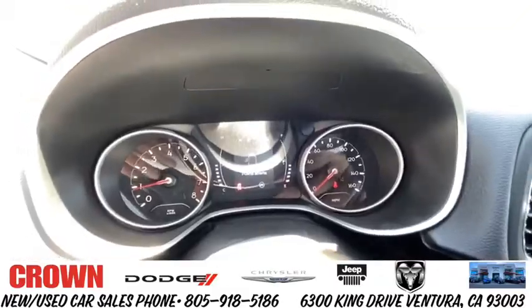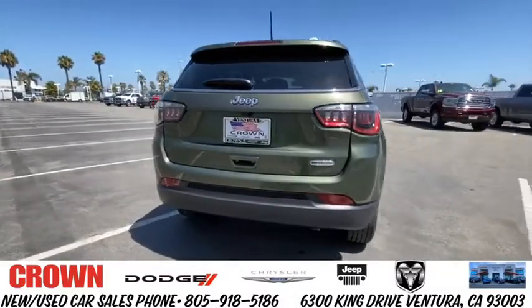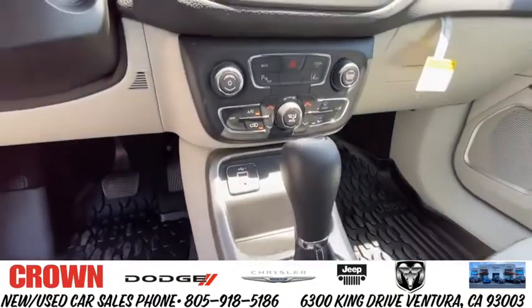Here are some of this vehicle's great options: backup camera, keyless entry, steering wheel audio controls, traction control, stability control, anti-lock braking system, leather-wrapped steering wheel, Bluetooth, power steering.